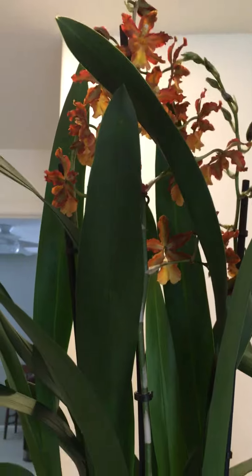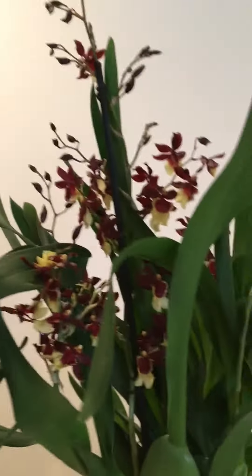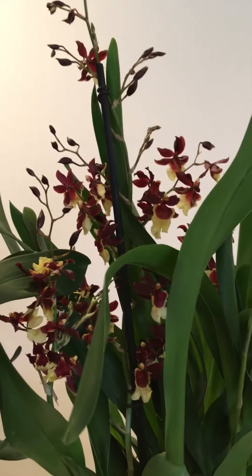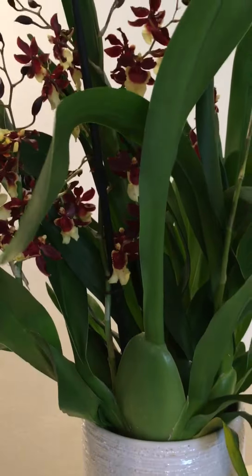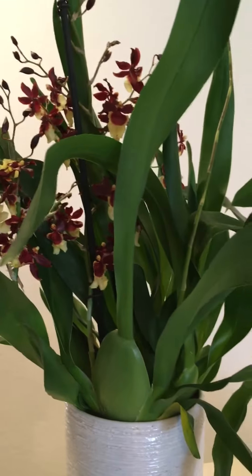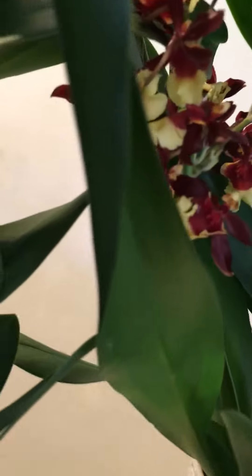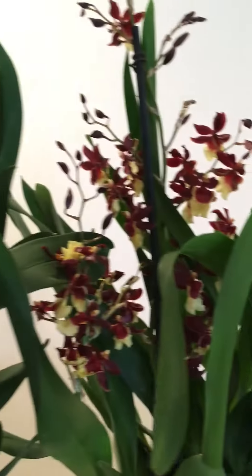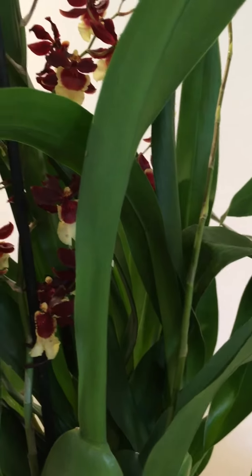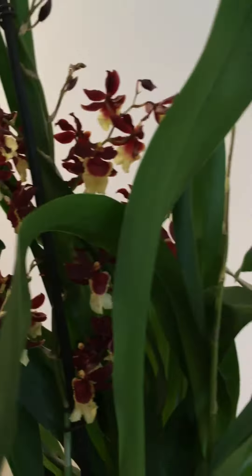This next one has a stronger smell than the orange one. Look at her rhizomes — they are so healthy — and this plant is also big. Look at how many pseudobulbs I have! She has actually four pseudobulbs and one, two, three, four spikes, and she looks really healthy.